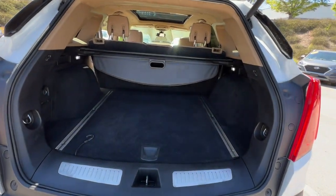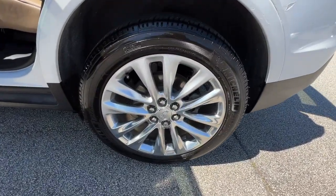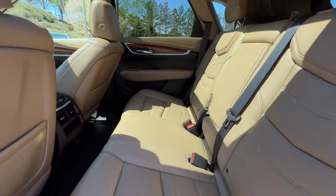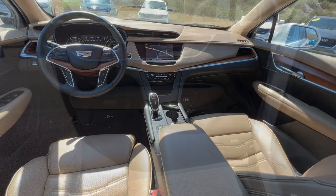These are just some of the great options this vehicle comes with: panoramic roof, lane departure warning, hands-free liftgate, navigation system, all-wheel drive, sun/moonroof, keyless entry, keyless start, cooled front seat, and heated rear seat.